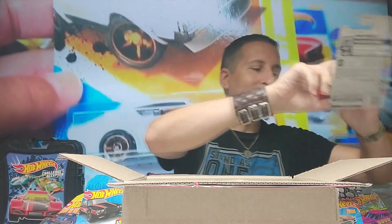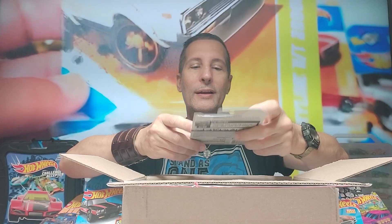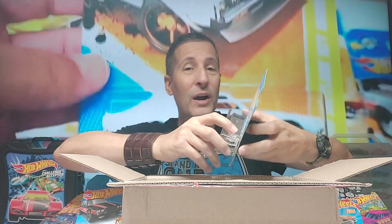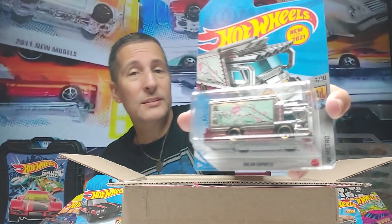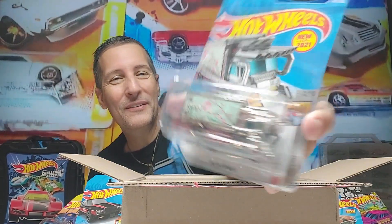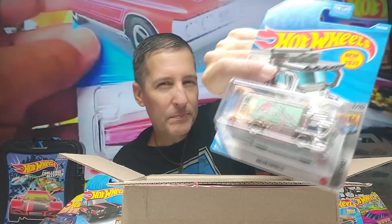These are incredible. This is the Raijin Express — nice, very cool. These things are beasts going down the track. And it has the Japanese cherry blossom design — pretty sure.